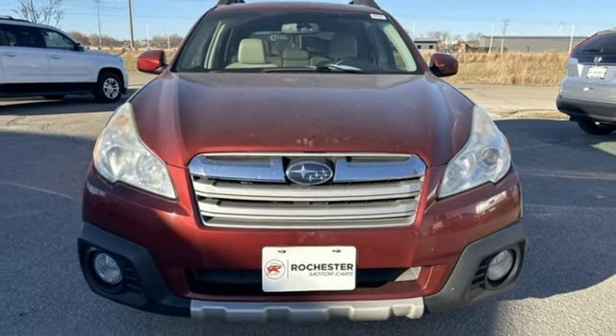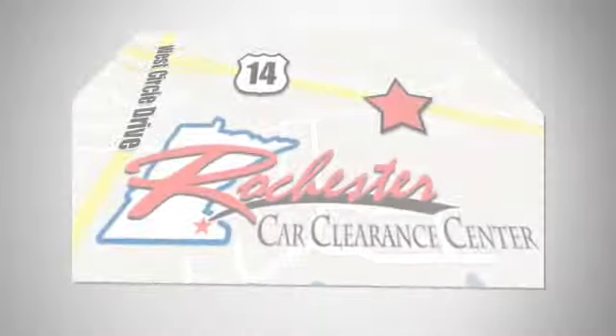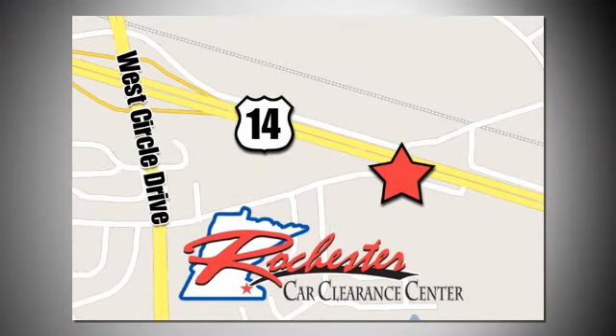There's even more to see in person — take it for a test drive today. At Rochester Car Clearance Center, you get our best price, bottom line. We are conveniently located on Highway 14 West, near West Circle Drive.